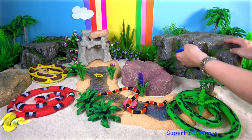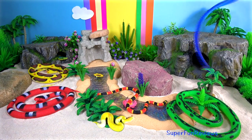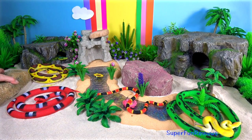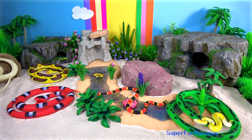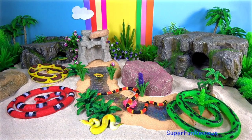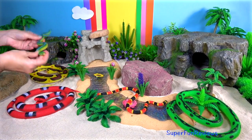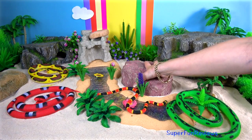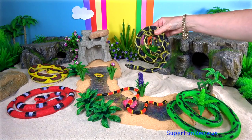Snakes are ectothermic, which means they are cold-blooded. They are amniote vertebrates — this refers to the fact that some snakes give birth to live young and others lay eggs. Non-venomous snakes either swallow prey alive or kill by constriction.